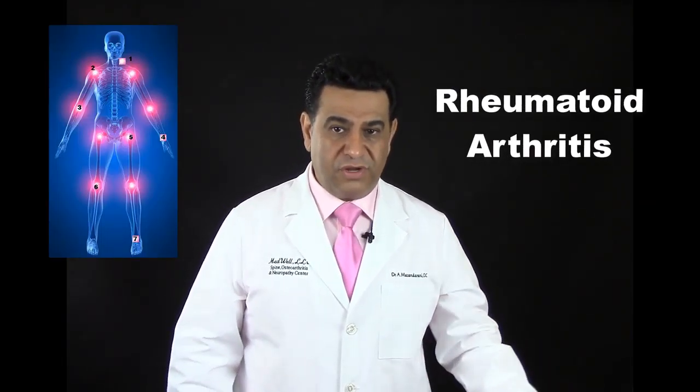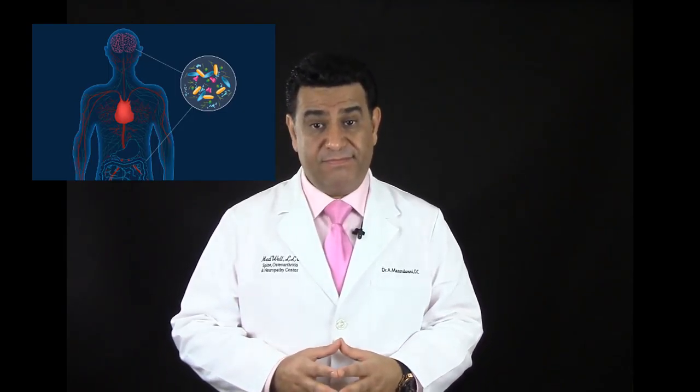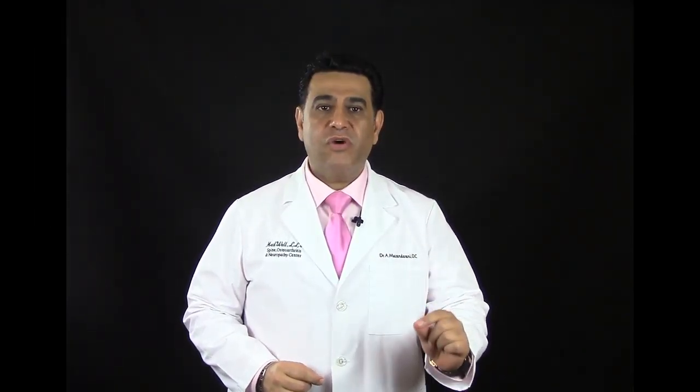Autoimmune conditions can attack the joints, causing rheumatoid arthritis, or the entire body. You need to be tested to see if you are experiencing an autoimmune condition, and if that is what is causing your functional disconnect, you need to get to the true cause of what is going on in your body and your brain. The only way to know is to run some tests.